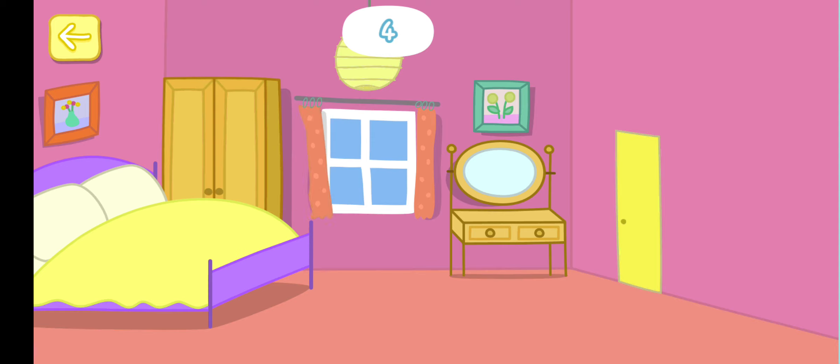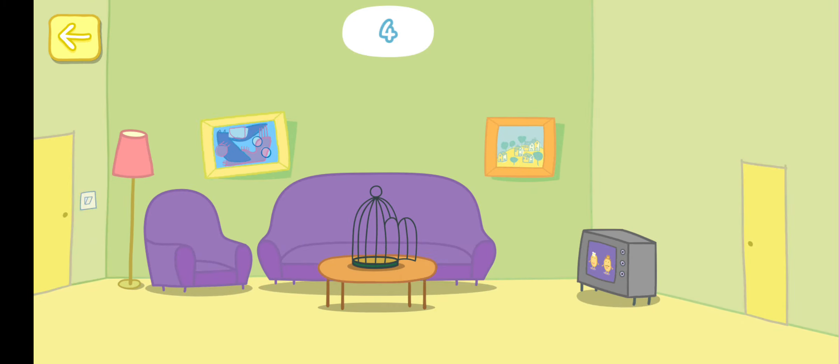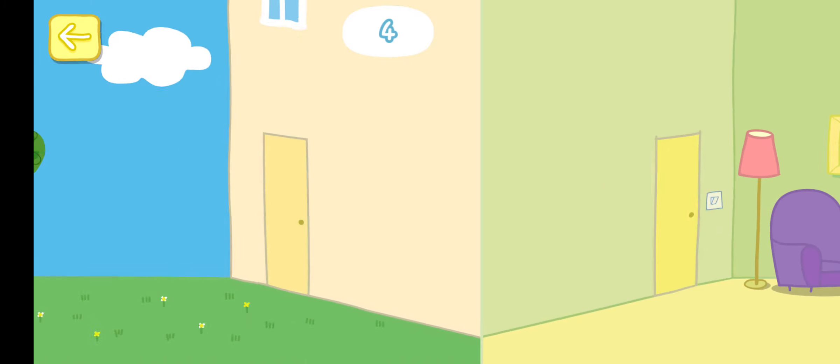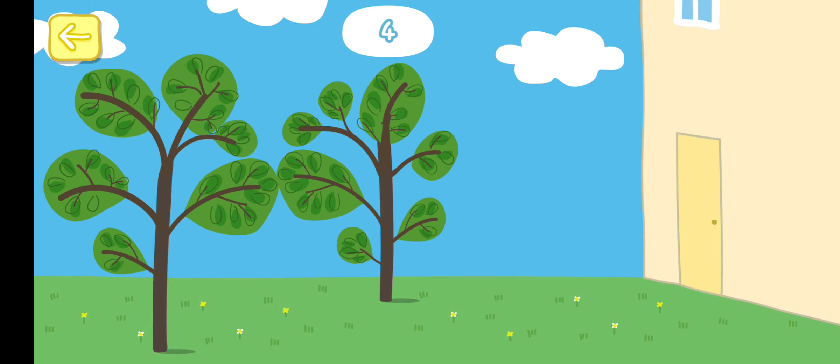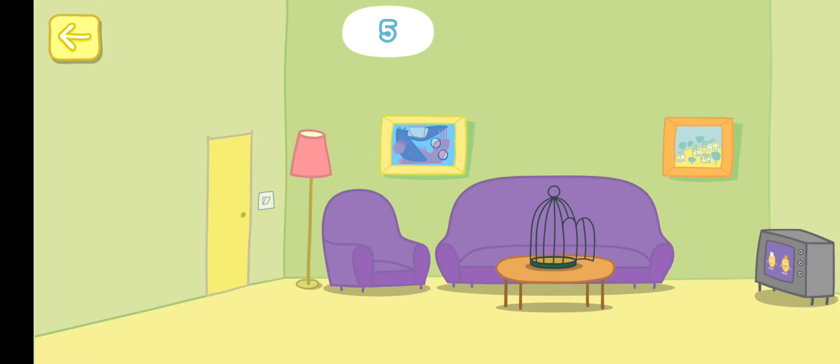Where has Polly gone this time? Where could she be? Where could she be? Polly, where could she be? You've found her. Where has Polly gone this time? You've found Polly.